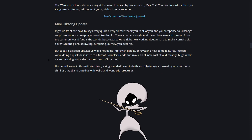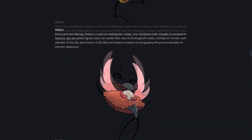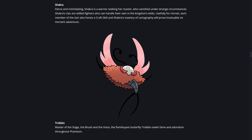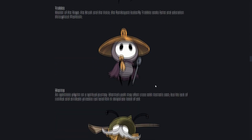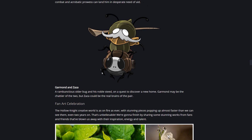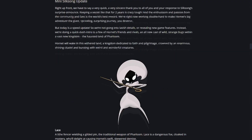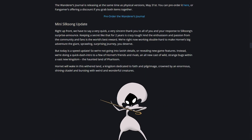Then we get to the mini Silksong update - it's really not much, just a few little tidbits about some of the enemies. We already saw images of most of them except for one, as they were already posted in their press kit. Let's read through and see if there's anything we can extrapolate.